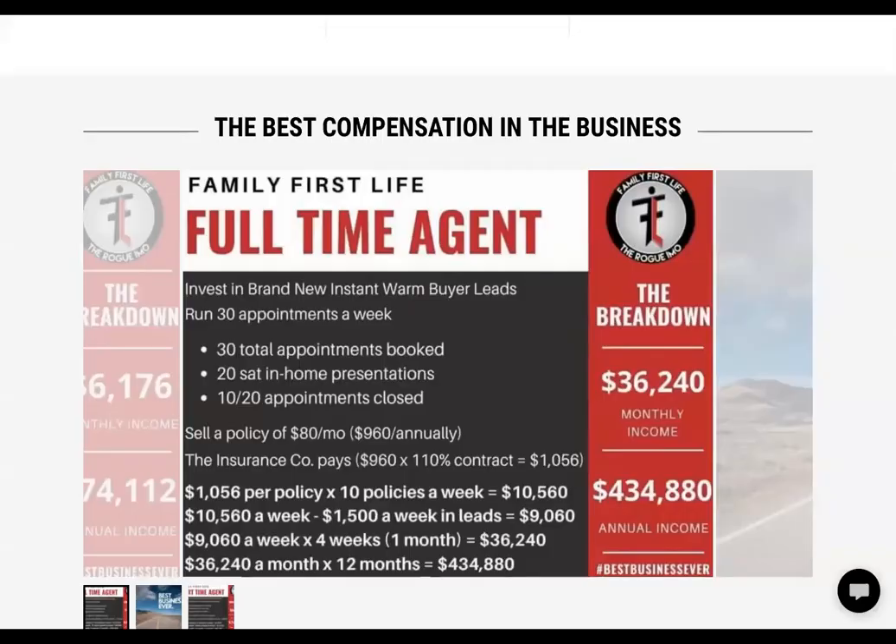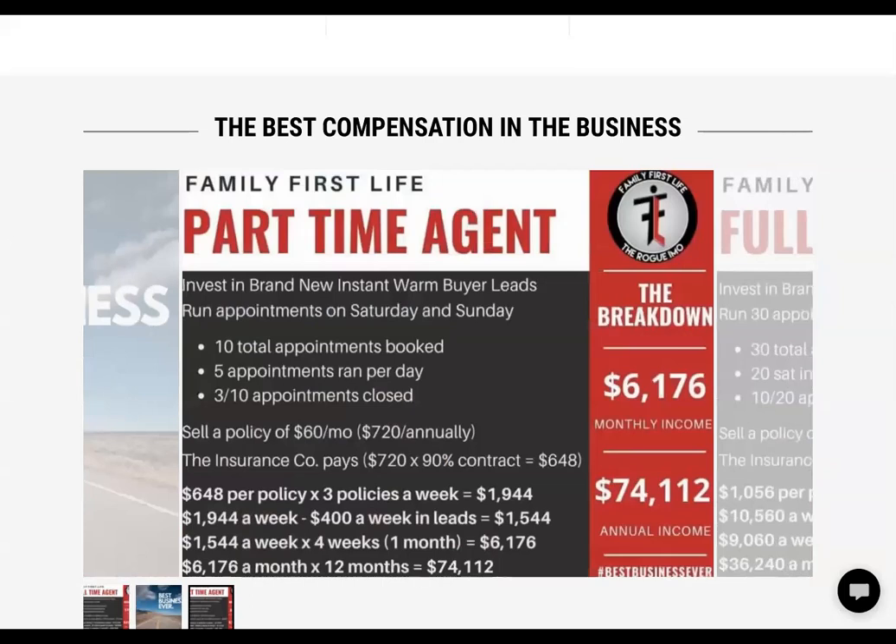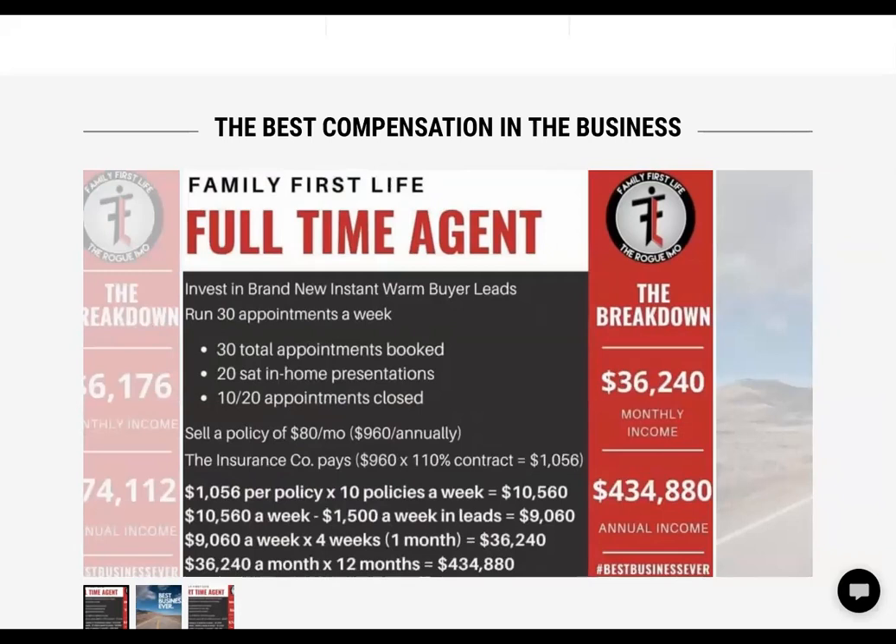Underneath the compensation portion, we have a full-time and also a part-time tab. You can very easily either screenshot or send this to someone to give them the information they need if you're going to recruit.